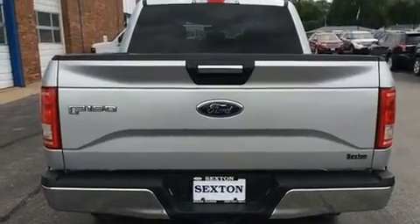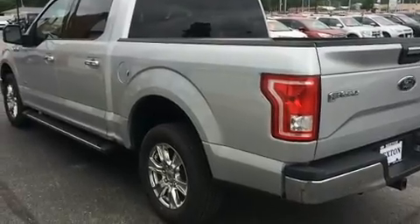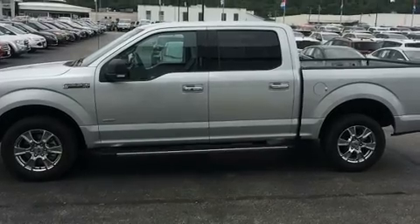Ford prioritized fit and finish, as evidenced by front and rear reading lights, a rear step bumper, fully automatic headlights, and one-touch window functionality.